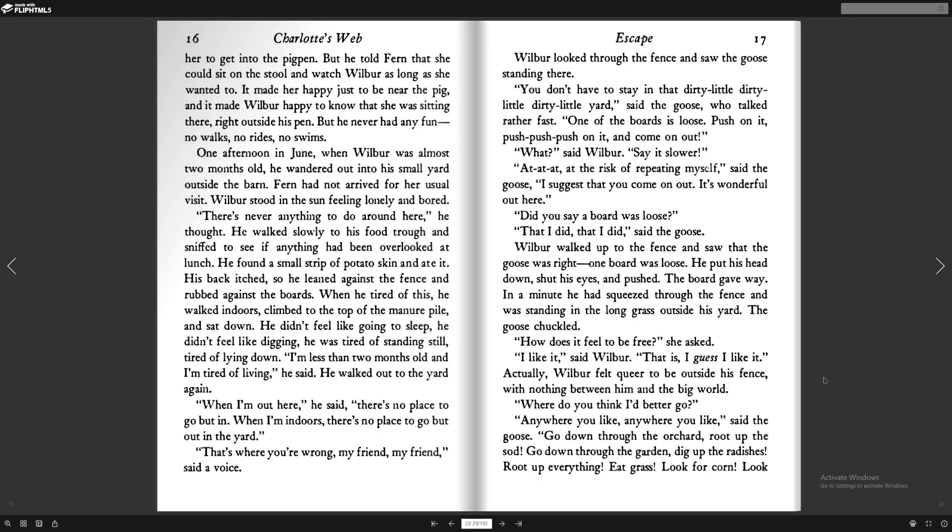One afternoon in June, when Wilbur was almost two months old, he wandered out into a small yard outside the barn. Fern had not arrived for her usual visit. Wilbur stood in the sun feeling lonely and bored. "There's never anything to do around here," he thought. He walked slowly to his food trough and sniffed to see if anything had been overlooked at lunch. He found a small strip of potato skin and ate it. His back itched, so he leaned against the fence and rubbed against the board. When he tired of this, he walked indoors, climbed to the top of the manure pile, and sat down. He didn't feel like going to sleep. He didn't feel like digging. He was tired of standing still, tired of lying down. "I am less than two months old, and already tired of living," he said.